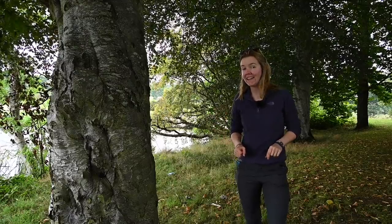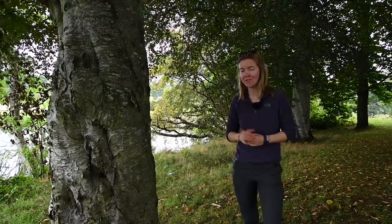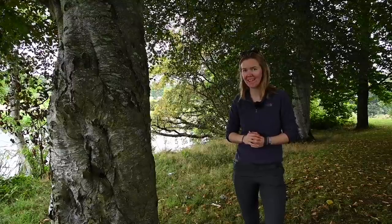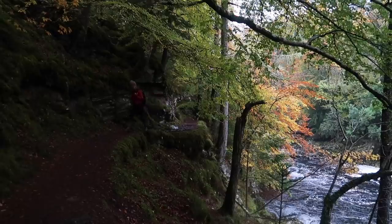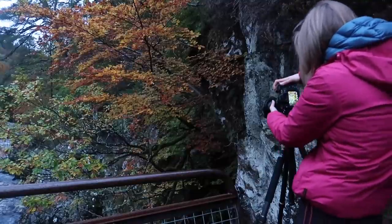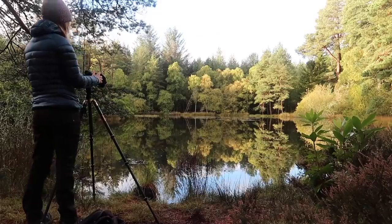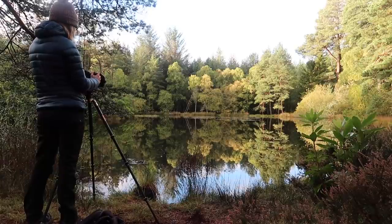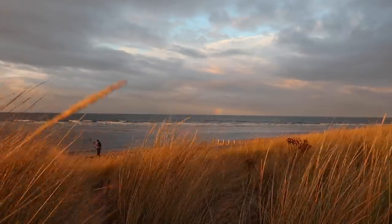As well as getting up early, getting out on showery, changeable weather days can further increase your chances of going home with good autumnal landscape images. Some of the best autumn shots I have ever seen have been taken just after a rain shower. In these weather conditions, the trees around you are wet with the rain. Then when the sun comes out between the showers, the contrast and vibrancy produced when the sun hits the leaves can create amazing light and colour.